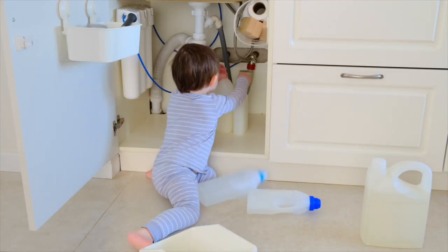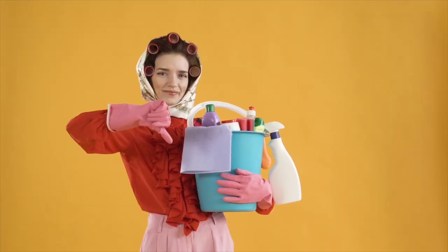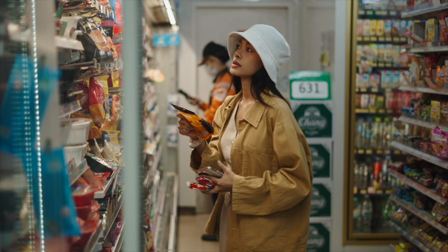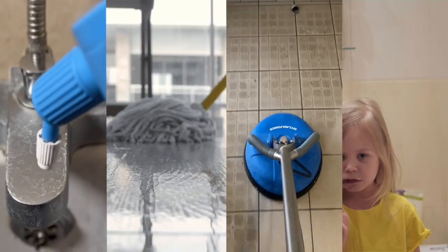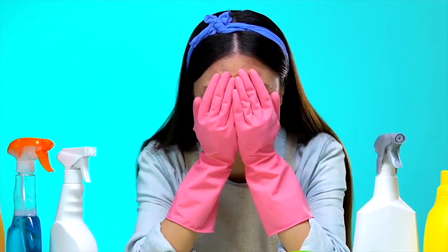The cupboard under your sink is packed with products because the cleaning industry knows you don't understand pH. That ignorance is costing you a lot of money buying endless products you don't need and ruining the very things you're cleaning in the process. In the next minute alone, 2 million people will start a cleaning task and 99% of those people don't understand the pH scale.